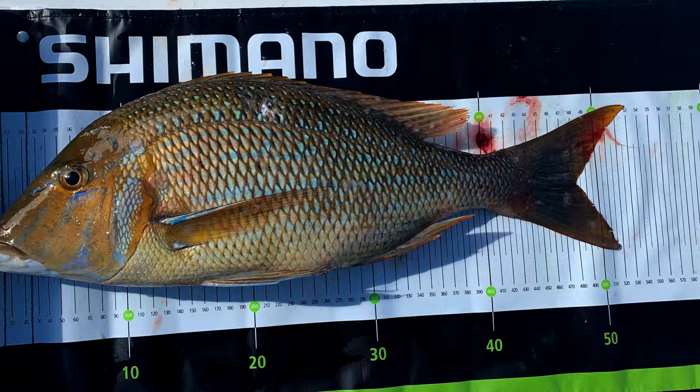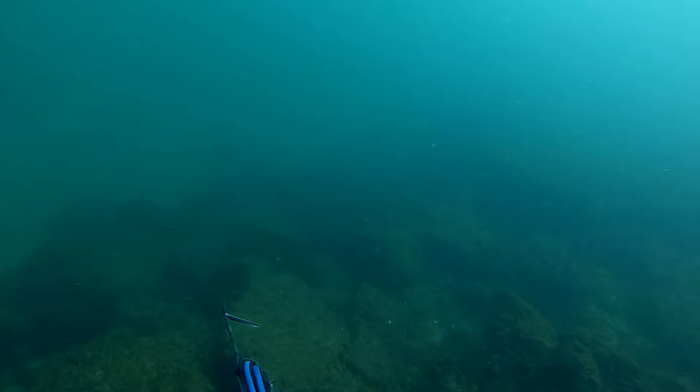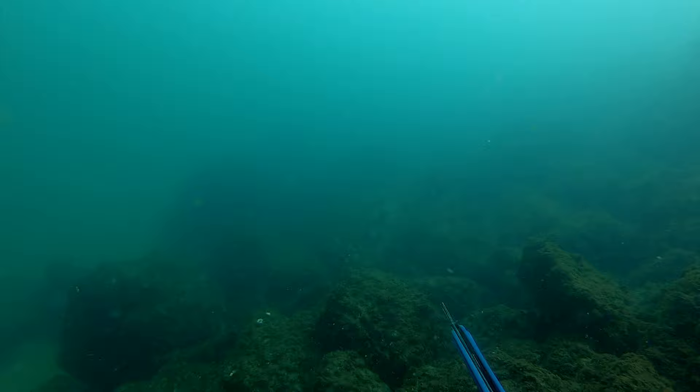Now we're back on the beautiful Mackay Coast. This first spot is known for its current — I'm barely kicking here. It's mainly the current taking me over the top of the rocks until I get to the bottom and can hold steady. Once on there, I spot three fingermark. I pick the bigger one of the three and track it as it moves across in front of the rocks, and I just wait until it pokes out, passing the rocks so I don't damage my spear.